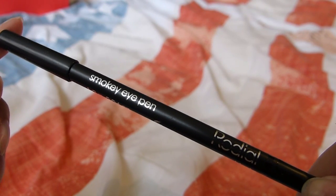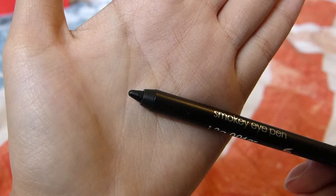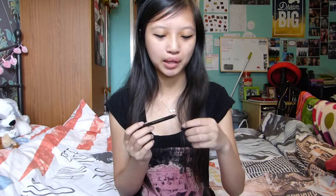The next thing we have is a Smoky Eye Pen. I guess this is basically an eyeliner pencil so you can do a smoky eye, which is definitely something I'm going to use because I personally love a good smoky eye — it's literally the only makeup look I know how to do. So any tool that helps me achieve that is great. This is a really soft crayon pencil pen, which is really easy to apply, and I really love it.